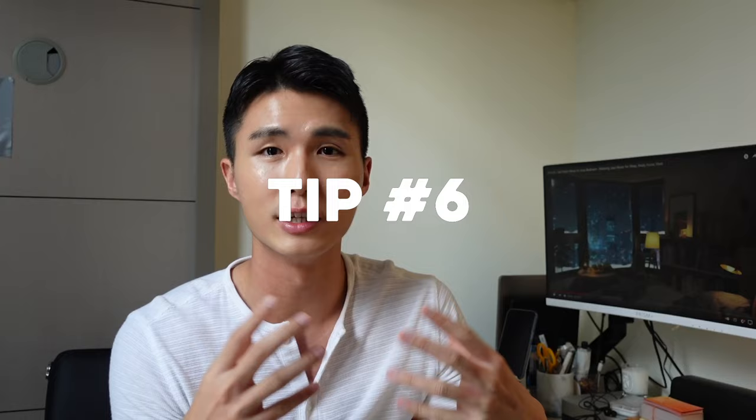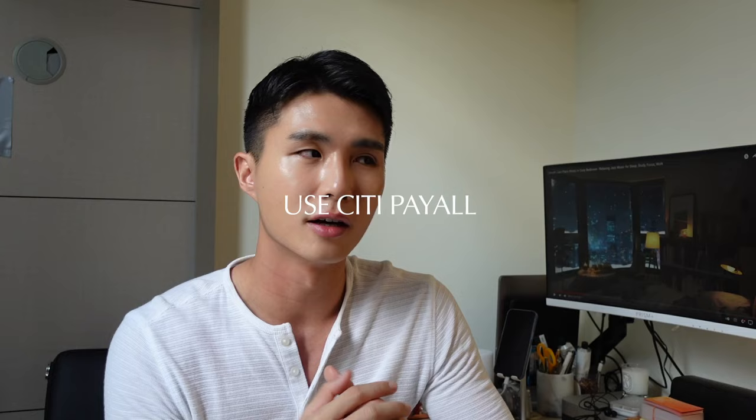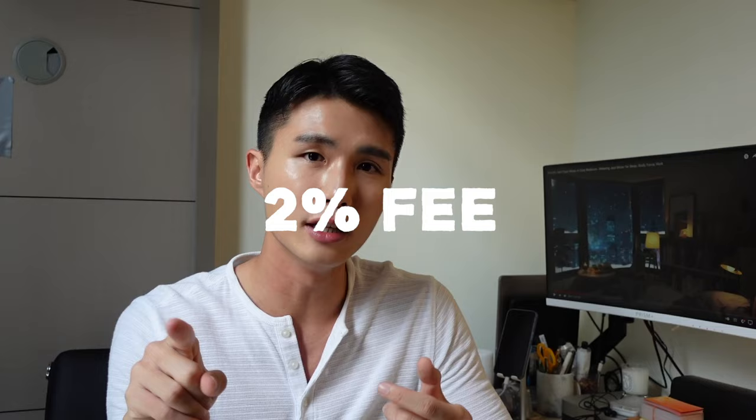Another tip, not directly related to renting but about maximizing your gains when you pay rent: I like to use Citi PayAll. It's an automated payment wiring system where you set how much to transfer, and you still earn miles or cashback. By paying a 2% fee, you can earn miles on top of your recurring payments. I recommend going for miles because that's the best value from credit cards.